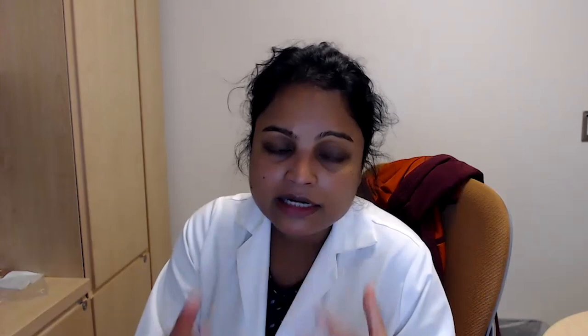Because this kidney comes from a healthy donor and has a short ischemic time with better organ quality, it usually functions immediately. Unlike kidneys from deceased donors, where about 25 to 30 percent may be what we call sleepy kidneys — where people still need dialysis for a few days or weeks before the kidney works — the live donor kidney transplant almost always works right away. In this graph showing death-censored graft survival, about 93 to 94 percent of live donors have a functioning kidney at five years, versus about 87 to 88 percent for deceased donors. So we should be trying to get live donor kidneys into our transplant patients.